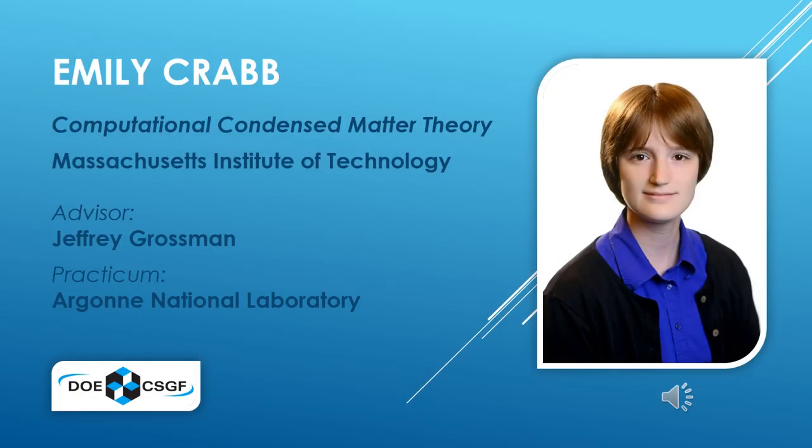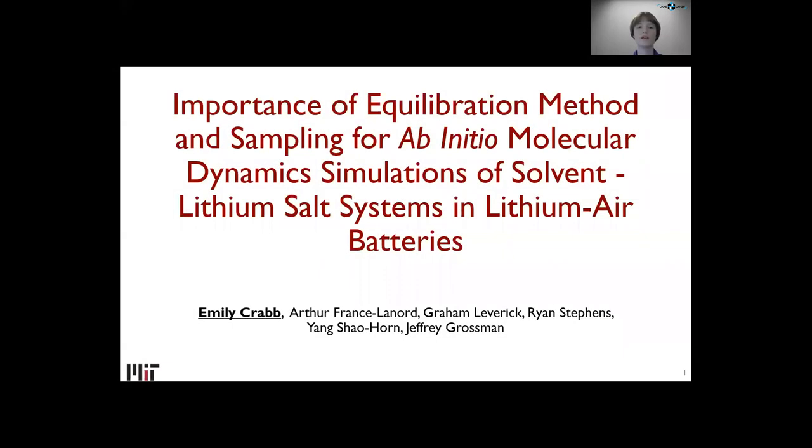DOE CSGF Fellow Emily Crabb, in the field of computational condensed matter theory at MIT. My name is Emily Crabb. I'm in Professor Jeffrey Grossman's group at MIT, and today I'm going to talk about the importance of a calibration method and sampling for ab initio liquid dynamic simulations of solvent lithium-salt systems and lithium-air batteries. I'm going to break this title down into parts which will in turn explain my project.